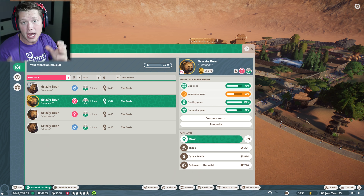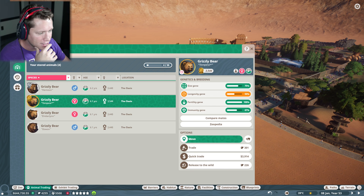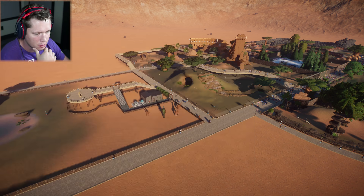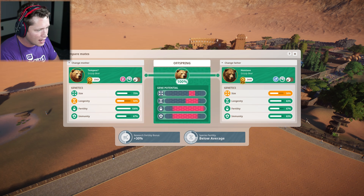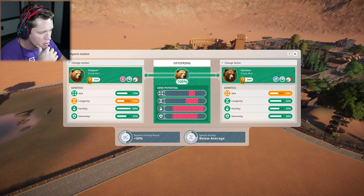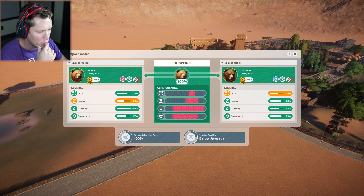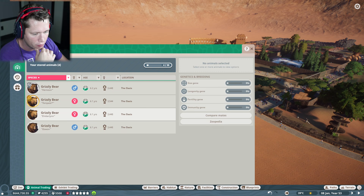Tempest is one that we already had in here, saving for a future generation of grizzly bear. Hemison here is actually really solid — he's got some great genes. If we go into compare mates, it's not going to be inbreeding, which is great. We've got some pretty good potential for genes. Definitely size and longevity are going to be up there. Immunity and fertility are a little bit more varied.